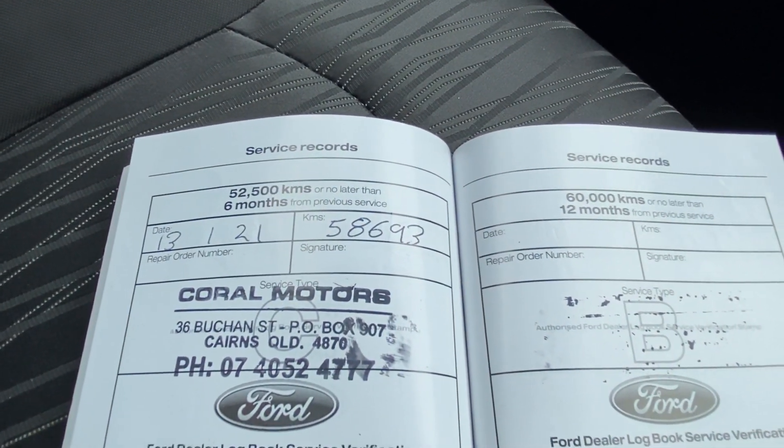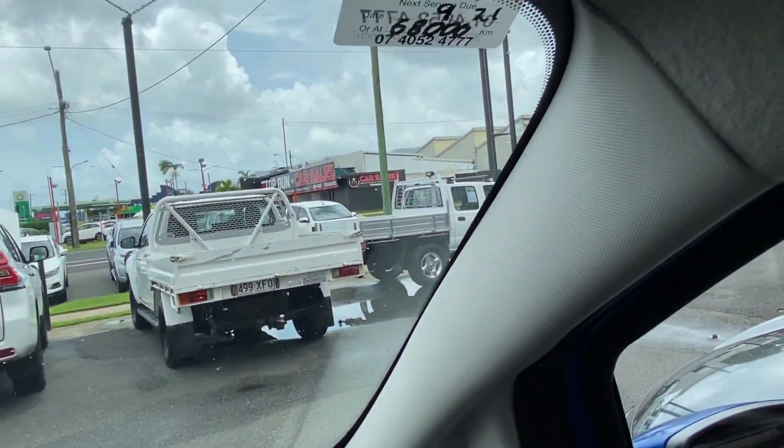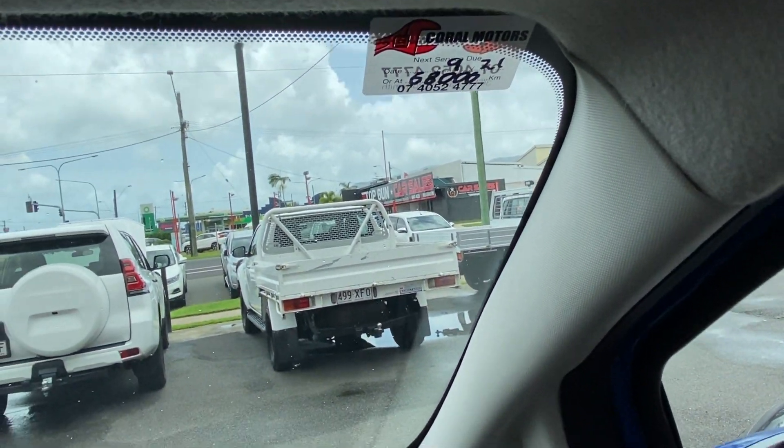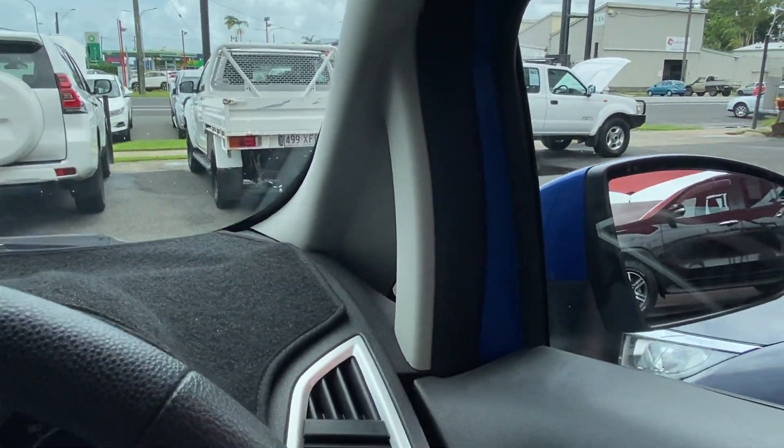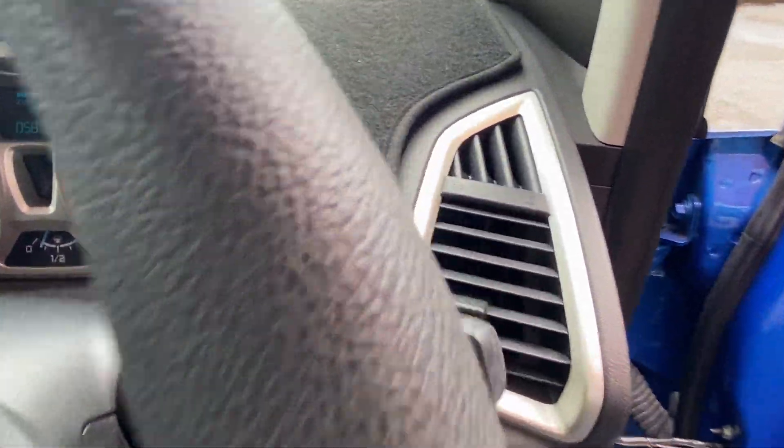The last service was done by us here at 58,500 kilometers. Our next one is not actually due until about 68,000 kilometers, so there's a little bit of time until your next service. Last but not least, we'll jump out and have a look underneath the bonnet while she's still running.